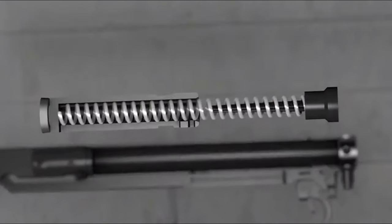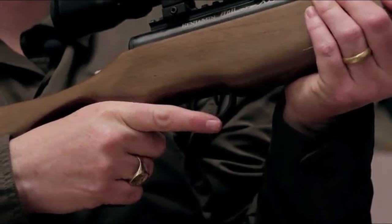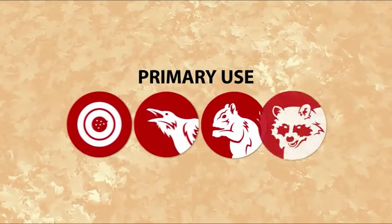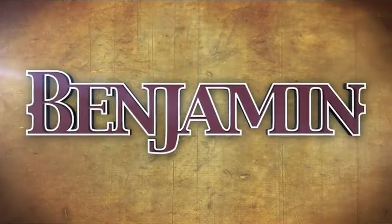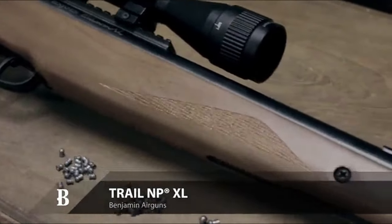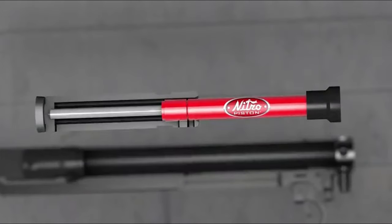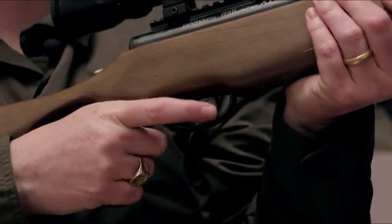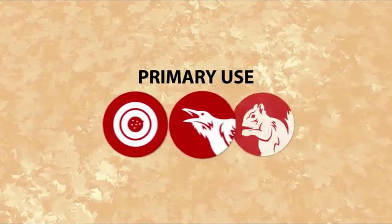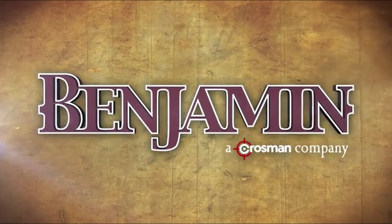What sets this rifle apart? First off, the nitro piston power — it's 70% quieter than your typical spring-powered air guns, which means you can take those shots without alerting every critter in the neighborhood. The smooth cocking and reduced recoil make it a breeze to handle in the field. The Centerpoint 3-40mm scope with an adjustable objective and range-estimating reticle ensures you're hitting your target every time, and with the Picatinny rail, you can easily add your favorite accessories. In short, the Benjamin Trail NP-XL 1100 is for those who want serious performance with minimal noise — whether you're hunting or just enjoying some target practice, this rifle won't disappoint.